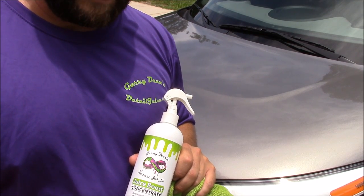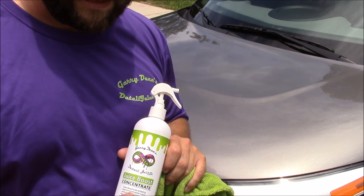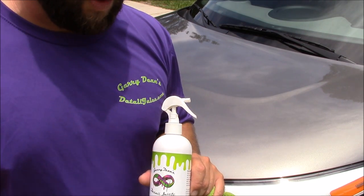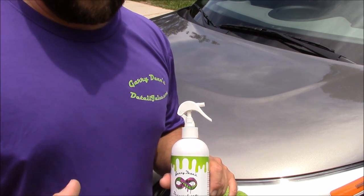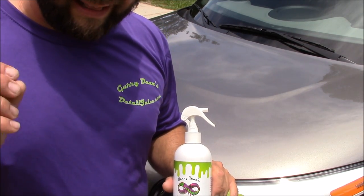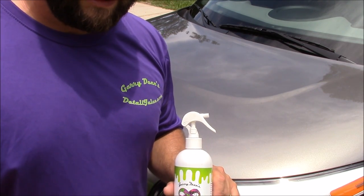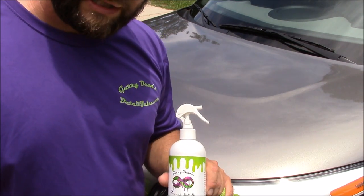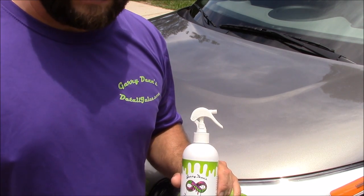It is absolutely amazing. It is close to the strength, slickness, and gloss of Vitality Shield, which is the next step in my line — not quite Vitality Shield, which is still slightly stronger. But because Juice Boost is so amazingly easy to use, it doesn't make sense not to use it. In fact, that's all I use on my personal vehicles.